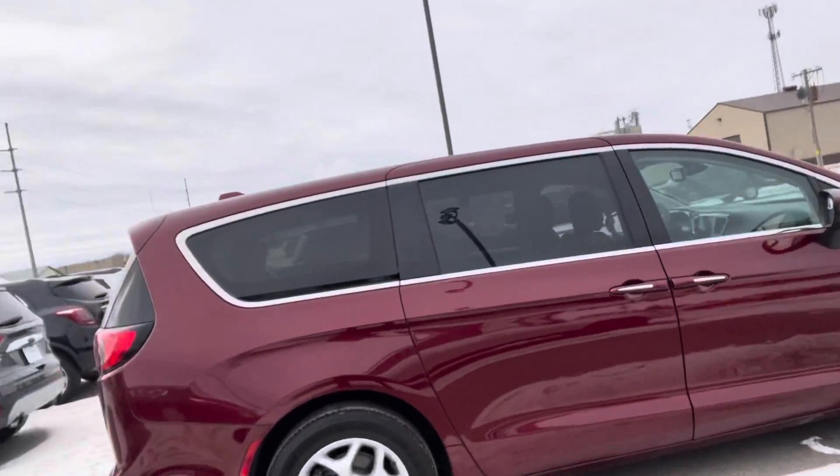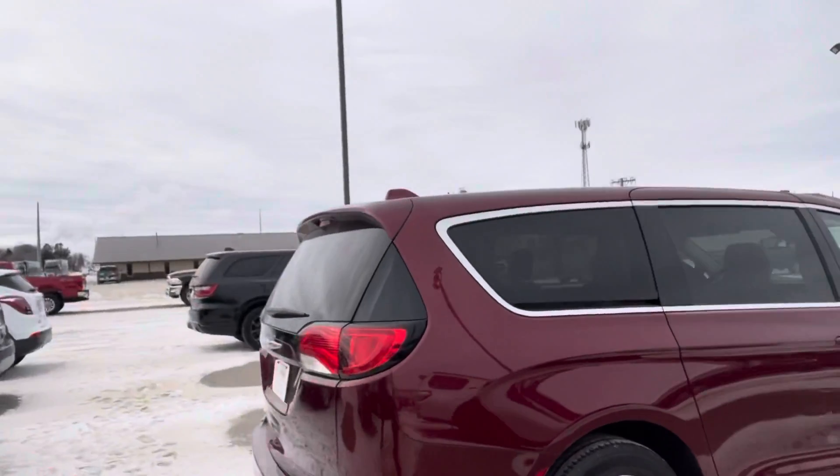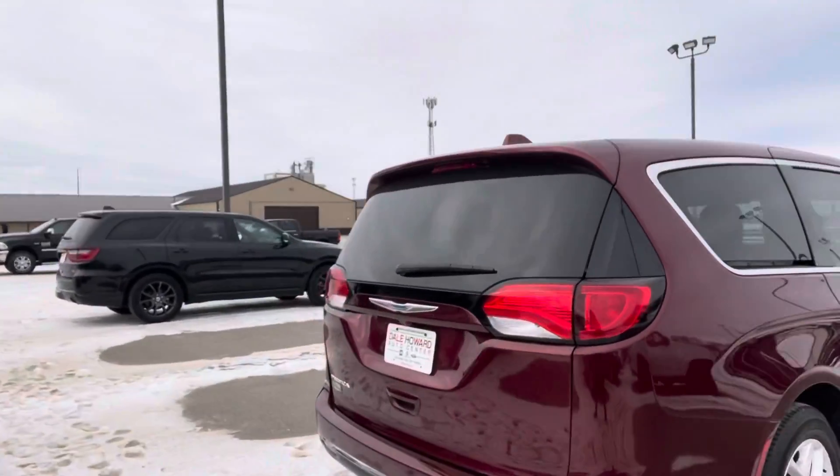Looking around the outside, super clean. Not seeing any dents, dings, scratches, paint chips, anything like that.